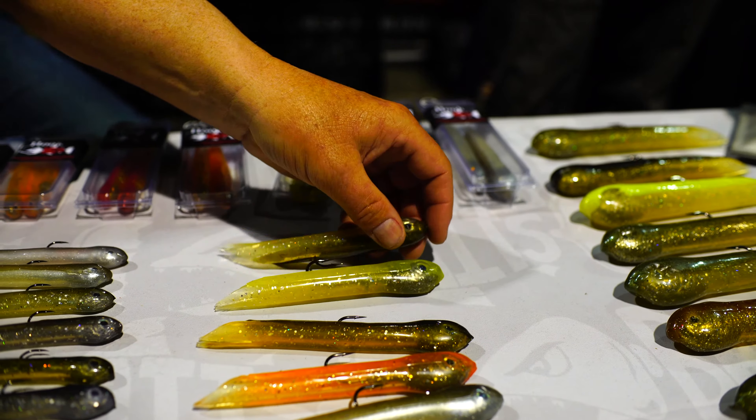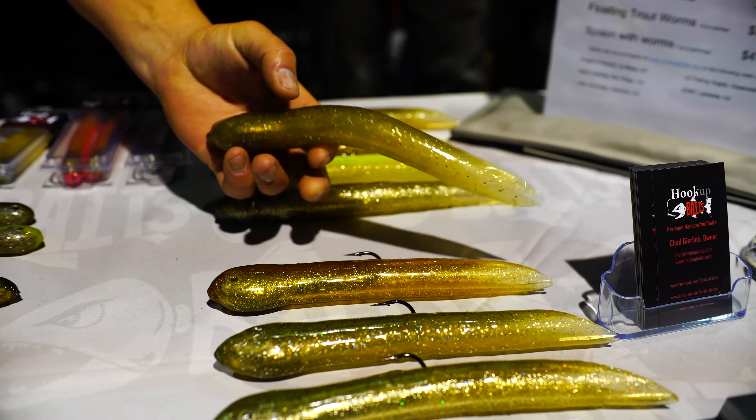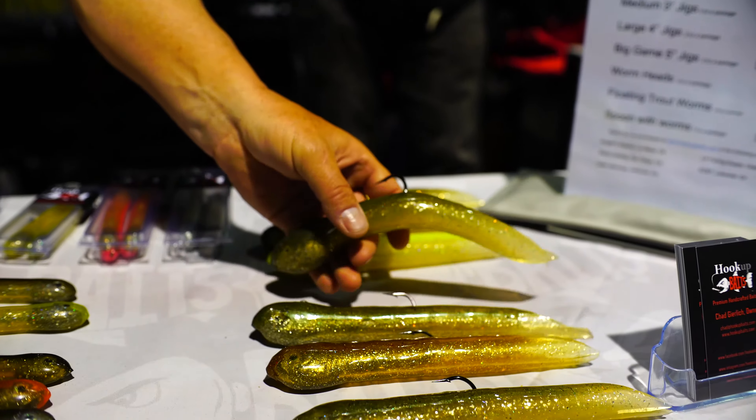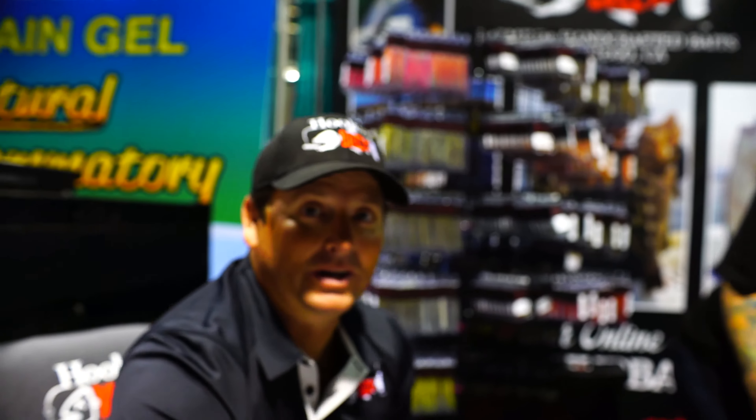And new — we just put these out just for the Fred Hall Show. We got our 8-inch jigs. That's a 4-ounce jig and a 3-ounce jig. And these are going like hotcakes. We only have — I think this is all we have left of these — so make sure you get here quick if you want one of those.